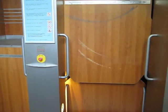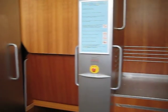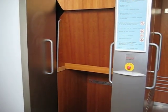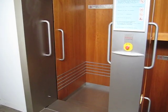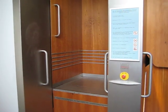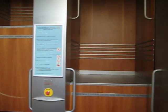This is a paternoster elevator. It goes up and you get on, and then when you get to the top floor it actually goes sideways and comes back down the other side.